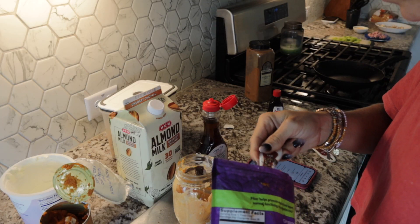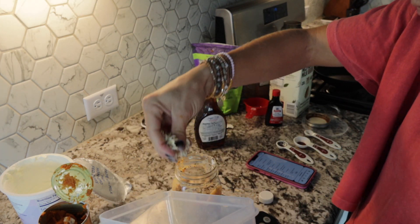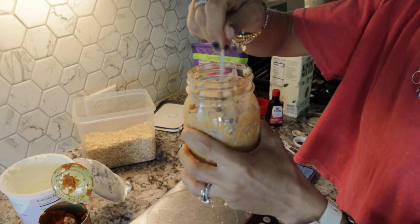Then I added the dry ingredients: two teaspoons of chia seeds, 40 grams or half a cup of dried oats, and half a teaspoon of pumpkin pie spice. Mixed it up and gave it a taste. I wanted it a little sweeter, so I added about five drops of monk fruit drops. Put it into the refrigerator — it'll thicken enough in about four hours, but I went overnight. Quick and easy first pumpkin-flavored fall recipe!